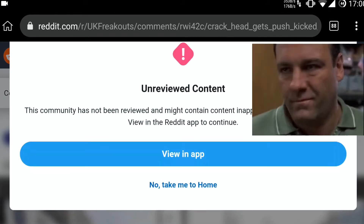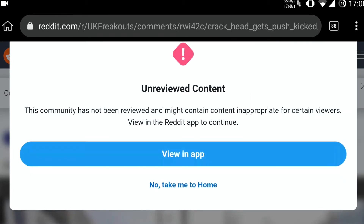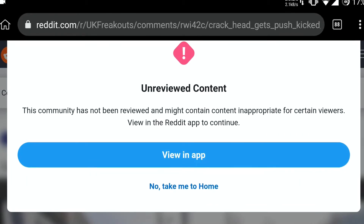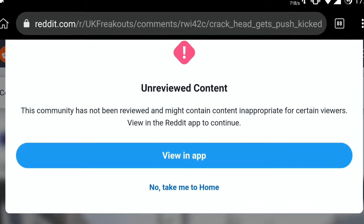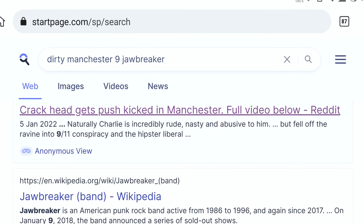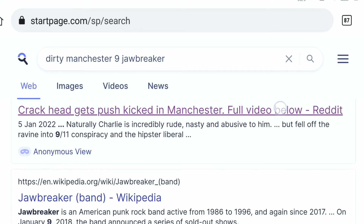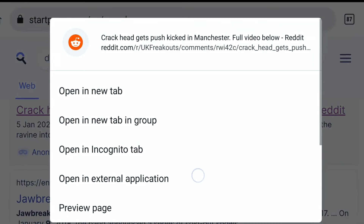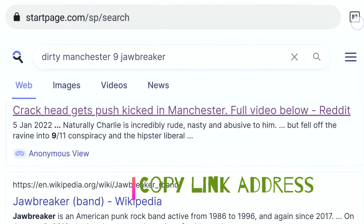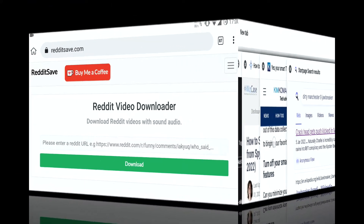But what is this nonsense? I'll show you now how to get the video. First, copy the link of the video. Go to the website Reddit Saved.